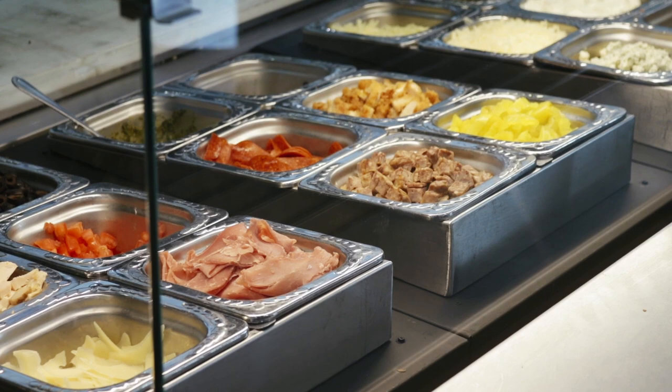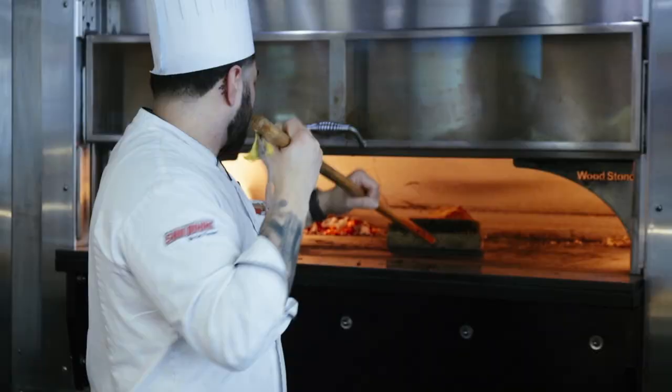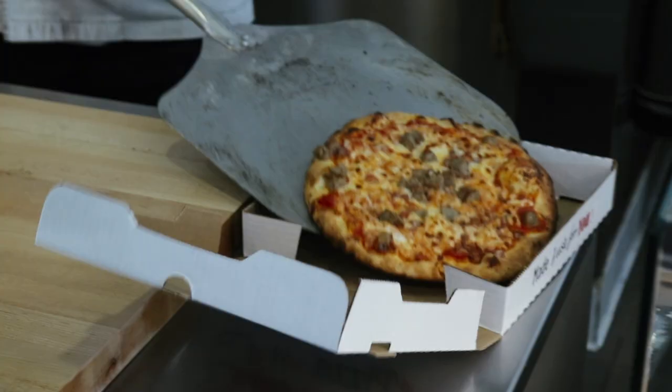They come up to us, tell us whatever toppings they want, whatever sauce they want, and we just build it for them and fire it. Build Pizza will feature all new toppings for pizzas. It's not only the toppings you should be excited about — they're also using wood to add that extra flavor to every pizza.